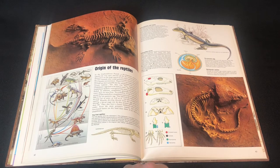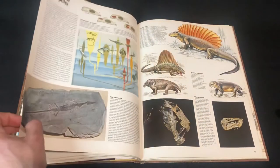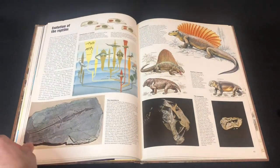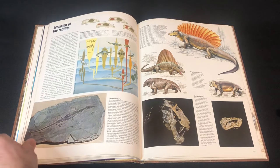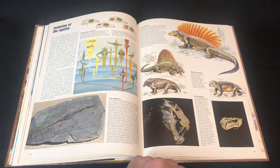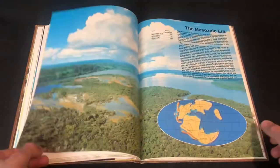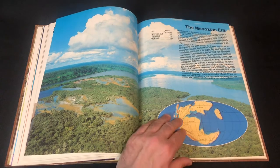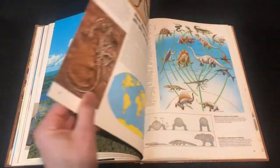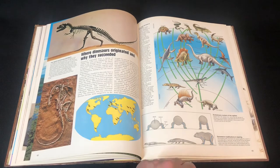So this is where reptiles started becoming more diversified — eggs and all that — so it's the Permian period. It's like a tie for me between the Permian and Cretaceous as my favorites. I just love Dimetrodon — I have a soft spot for Dimetrodon. And now we're getting to the age of the dinosaurs.